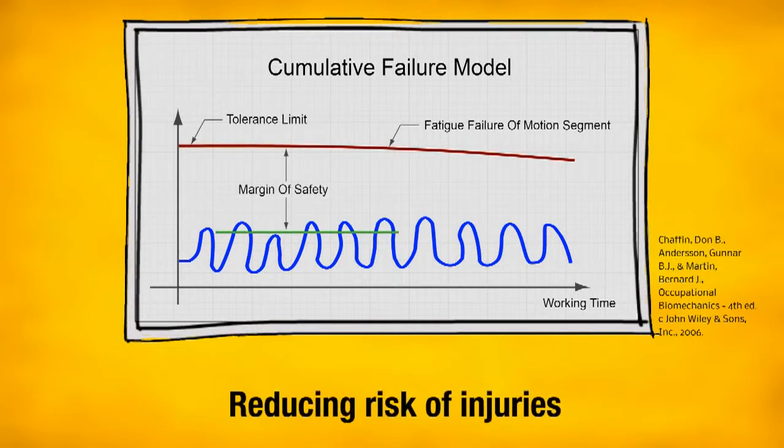The McGill study clearly shows: reduced recurrent strain means higher safety tolerance and safer work. Your strain limit stays high and your safety tolerance increases significantly.